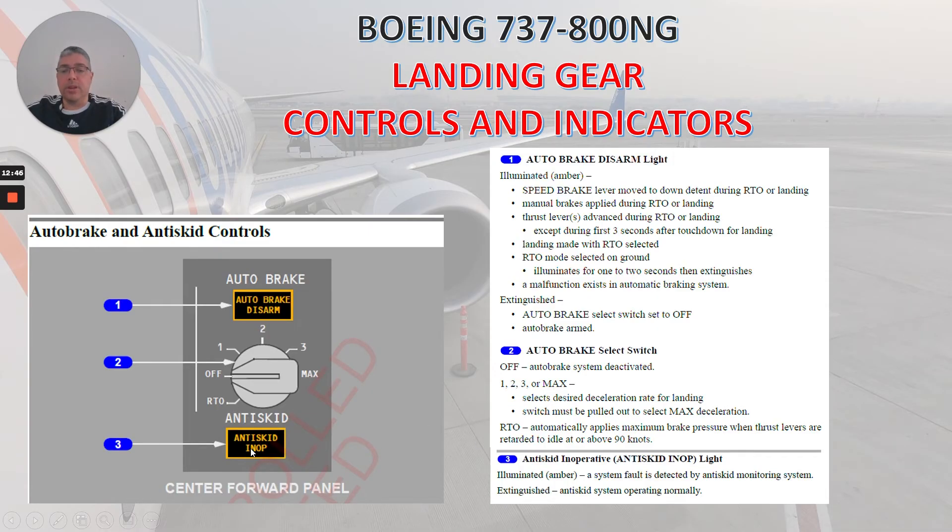Number three is the anti-skid knob light. Illuminated amber: a system fault is detected by the anti-skid monitoring system. Extinguished: anti-skid system operating normally.